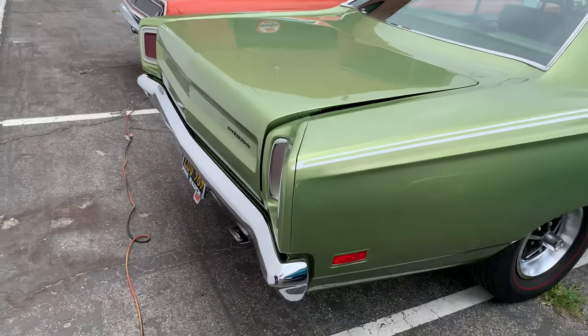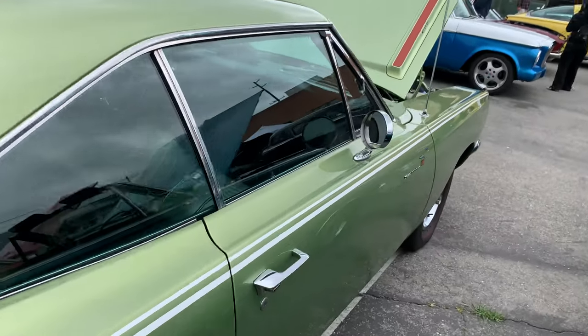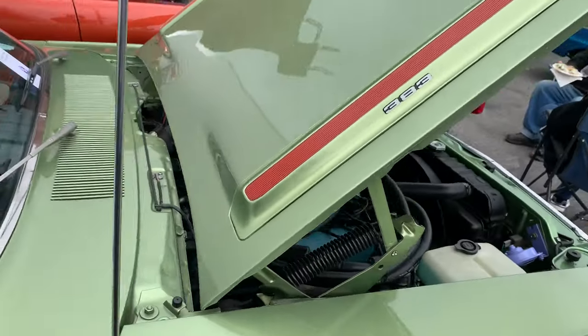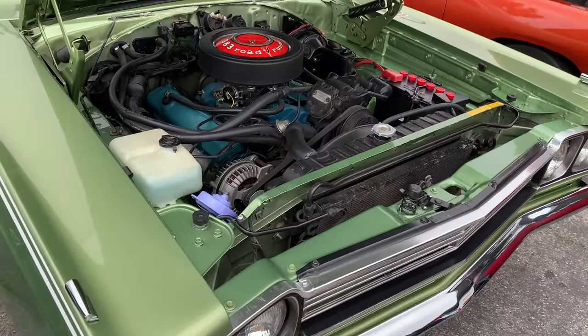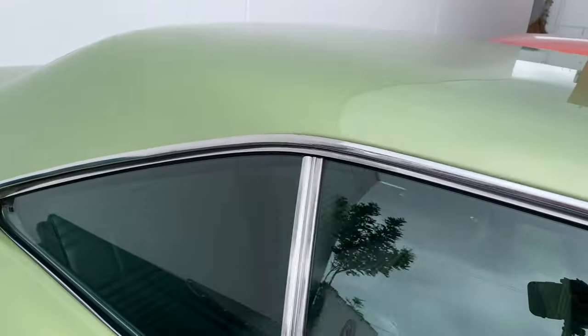Check out this Plymouth Roadrunner. I think this one's got the four-speed in it — oh no, it's automatic on the column, bench seat. A lot of these were bench seat, 383. I'm going to try to get around these guys — they've got their whole South Bay Mopar club here having a little meeting.